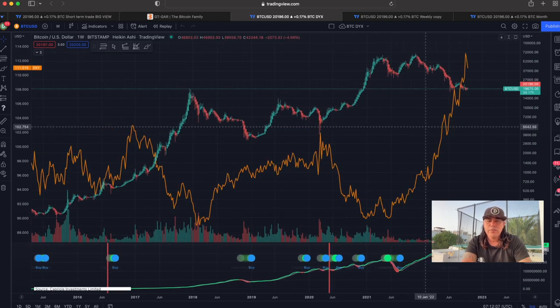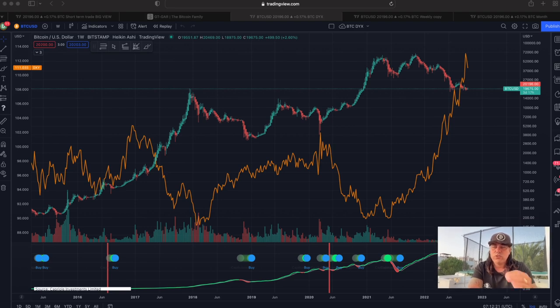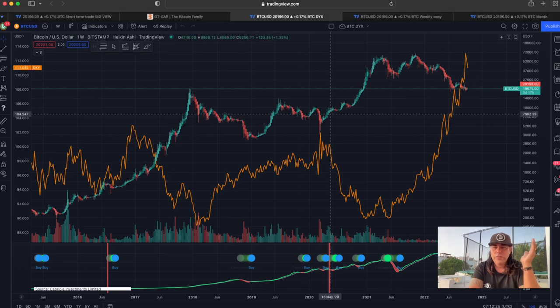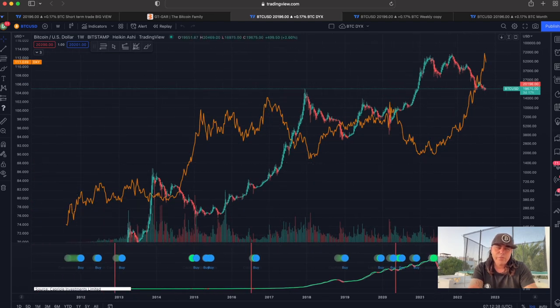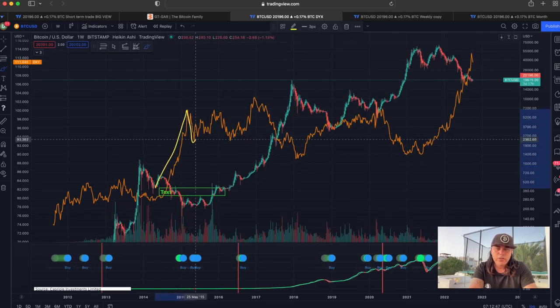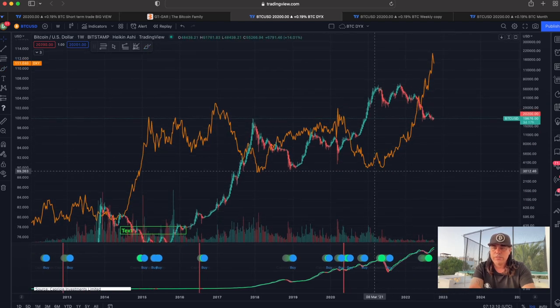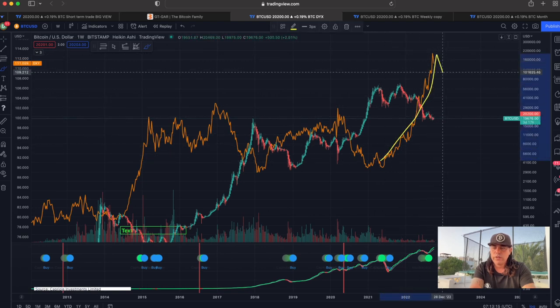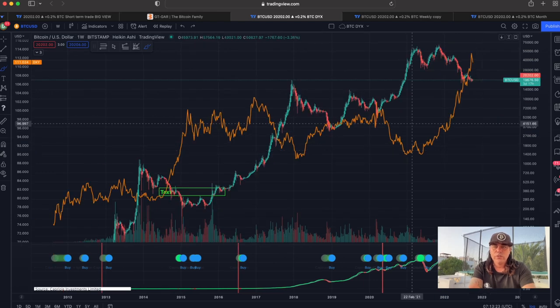Now zooming out to the weekly chart - the orange line is the DXY, which is the dollar. This shows that every time the dollar is coming down, it is positive because that needs to happen for Bitcoin to go bullish again. Looking back in history, every time the dollar goes up steeply, it needs to correct and go sideways. When it went sideways, that is the moment Bitcoin made its big move. The dollar is going up massively here, we are correcting, and now we need to go sideways - and then that sideways move will lead the Bitcoin price to go up again.